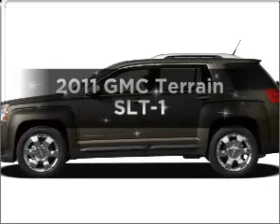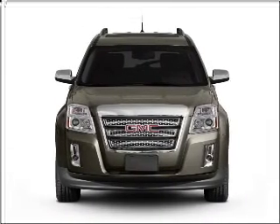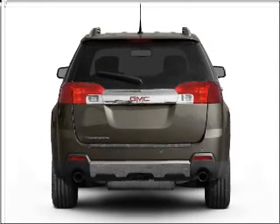Introducing the 2011 GMC Terrain. Travel the roads in style and comfort in this great vehicle with a solid six cylinder engine connected to a smooth shifting six speed automatic transmission.